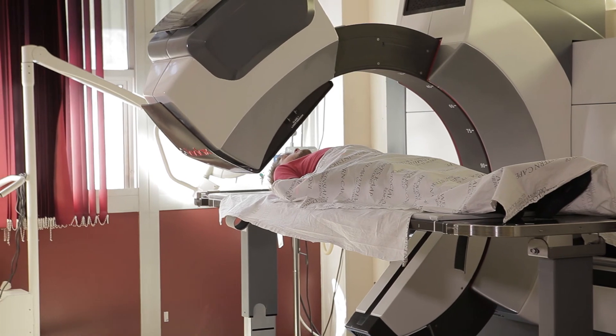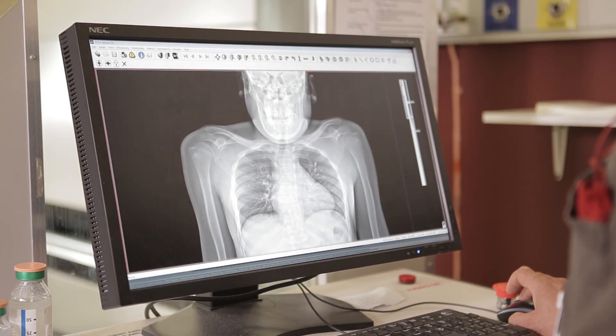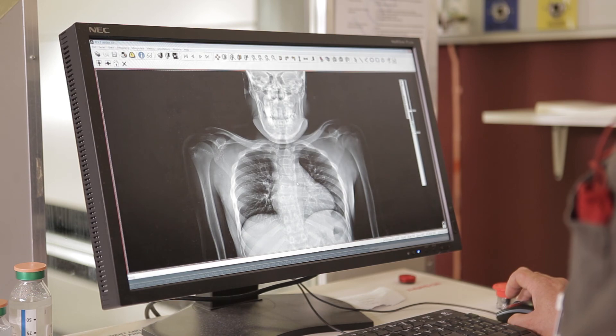Feedback from clinicians indicates that the Exemplar DR's ability to plan, diagnose, and ultimately treat a patient means a better outcome for the patient. So ultimately, Exemplar DR saves lives.